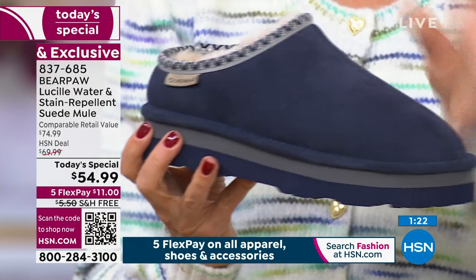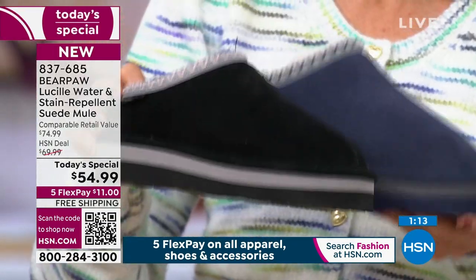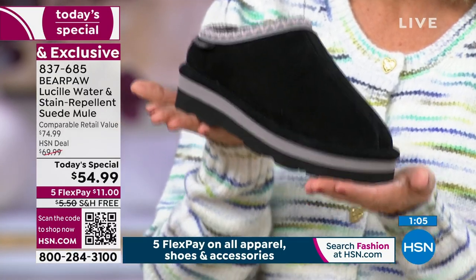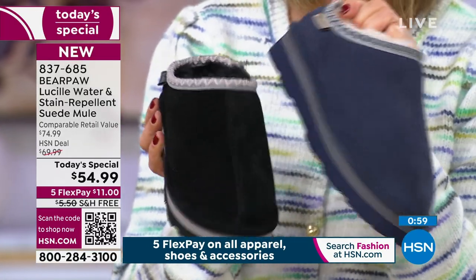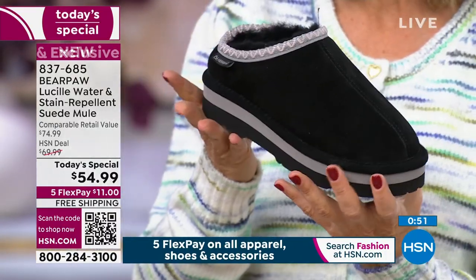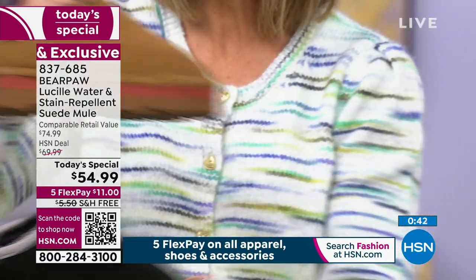This is the only clog, the only mule. Indigo and black are trading the lead — if you want either, tonight has to be the night. These are the two fastest running colors. Order true to your size; if you're in between, go up a half size. A true size six orders the six.